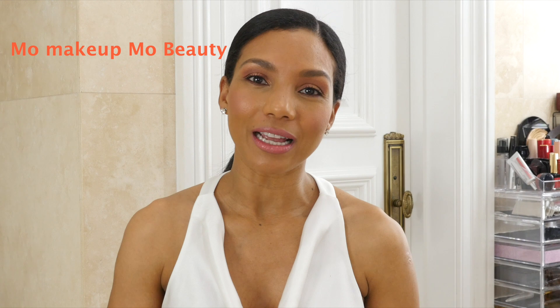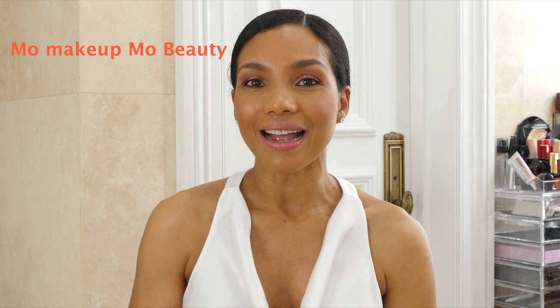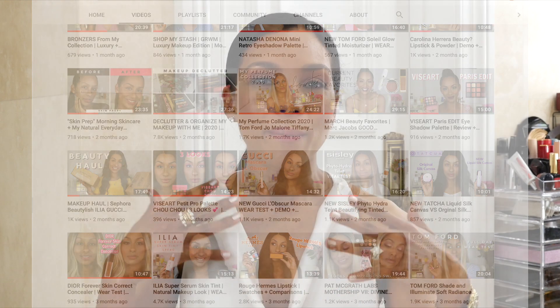This video is very special because I am collaborating with a beautiful creator here on YouTube and friend Mo Makeup Mo Beauty. She is a luxury makeup channel. I highly suggest you stop by her channel and see her beautiful luxury makeup videos. She loves luxury skincare — Sisley is her favorite brand — and she has this positive energy, a very happy and kind personality. I really love the way she applies makeup; very natural, her skin looks natural, her makeup looks natural.